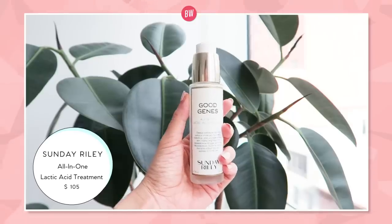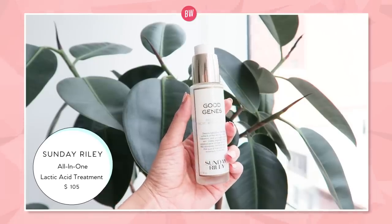Vitamins C and E work really well together in helping with dullness, hyperpigmentation, nourishing — basically everything. The Pixi Overnight Glow is a really affordable option. And a higher-end product for dull skin is Sunday Riley Good Jeans. I've been using this for a couple of years — the main ingredient is lactic acid, which gently exfoliates your skin. If your skin concern is dullness or not bright enough, exfoliation is the name of the game.